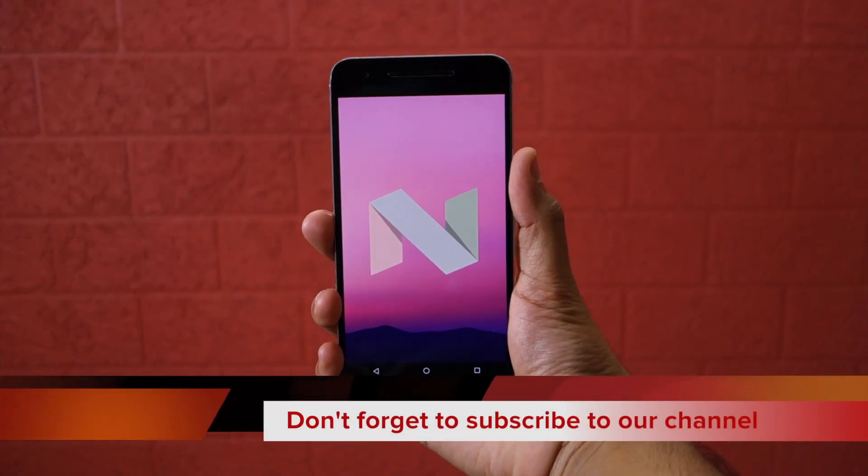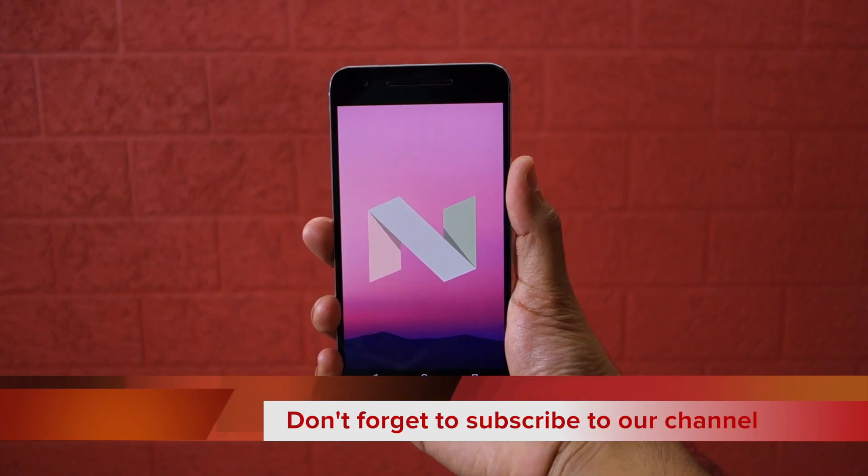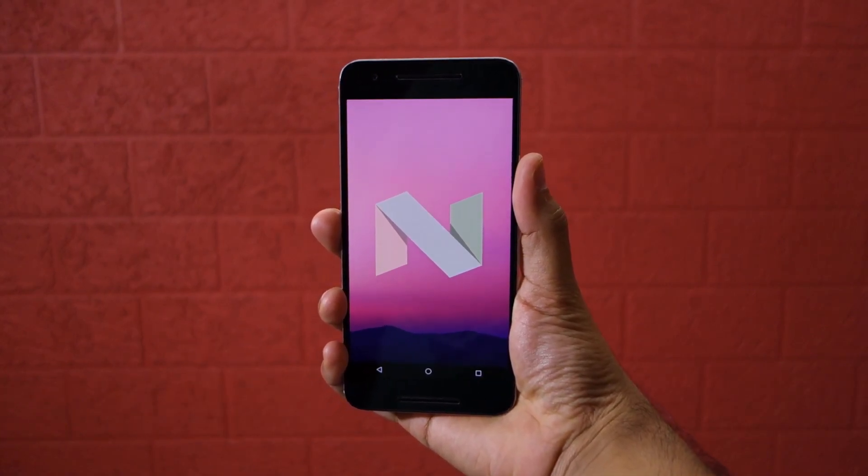So that's it for this video guys, thanks for watching. Do hit the like button below and subscribe to our channel if you have not already done so.